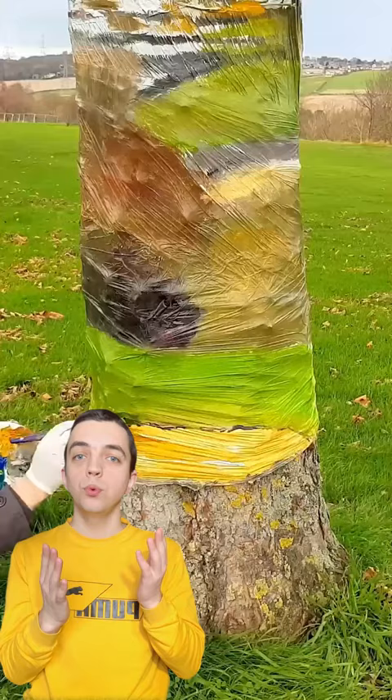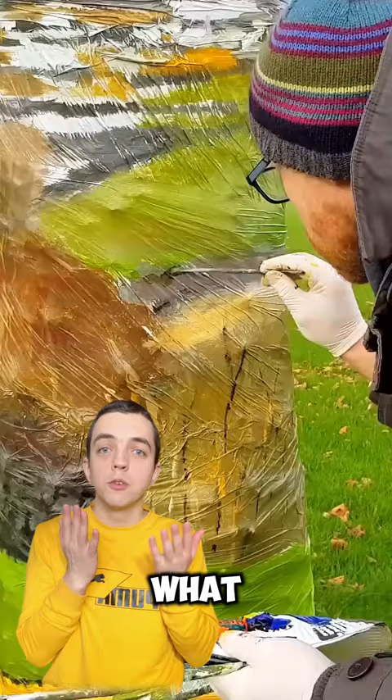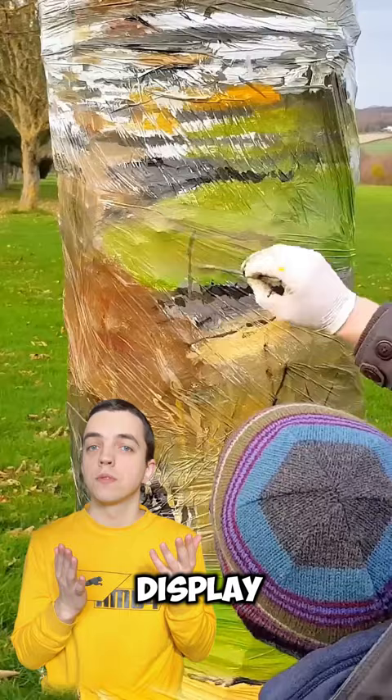As a result, his work blends with the surrounding background and becomes indistinguishable from reality. What do you think of this display of creativity? Leave your comment and subscribe to the channel.